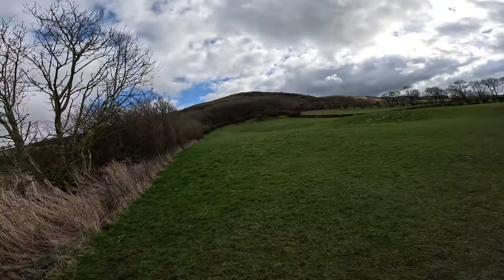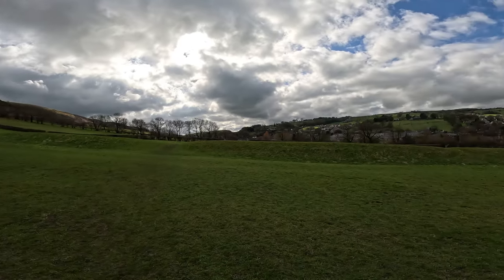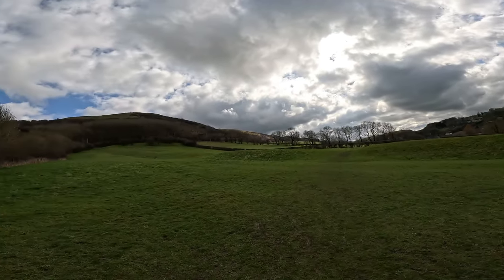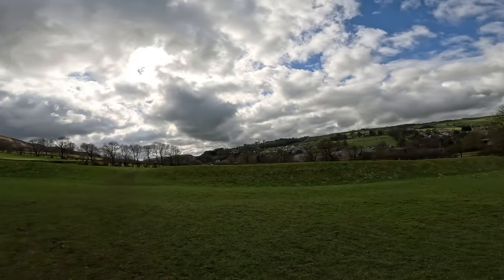Here we are — this is the Grey Ditch. I'll get some shots of this because it's fascinating. This is like the Offa's Dyke of the Peak District.